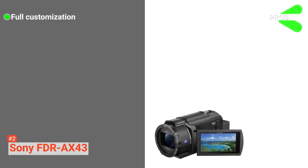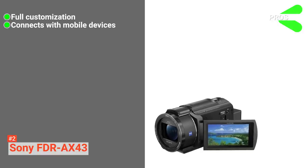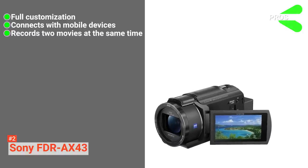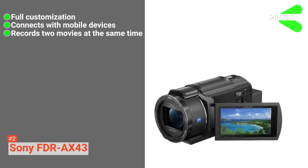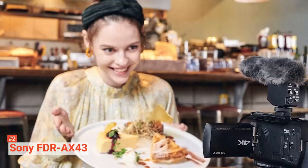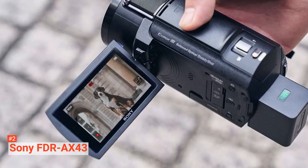Its pros are: ergonomic manual controls for full customization, Wi-Fi with NFC built in making it possible to use another device like your phone as a viewfinder and transfer content with one-touch sharing. You can also record two movies simultaneously — one with maximum quality AVCHD or X-AVC-S and the other as MP4. However, the con is that you need separate hardware to control the lens zoom as it cannot be controlled with your phone. Overall, this is a great camcorder for videographers and content creators looking for something customizable and high quality.